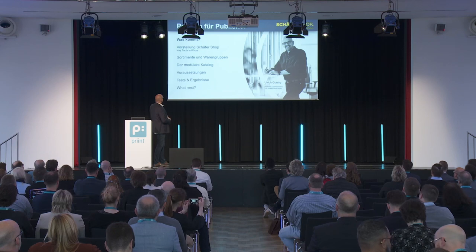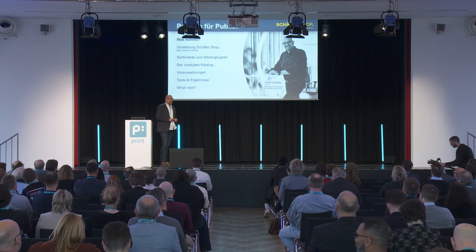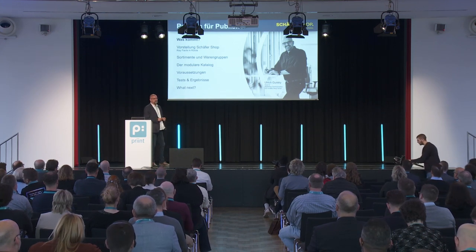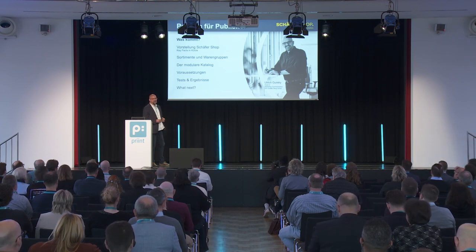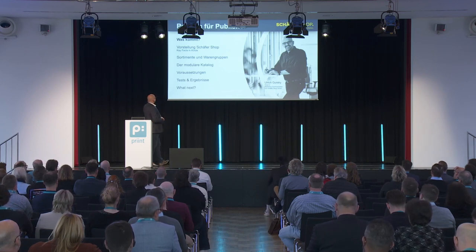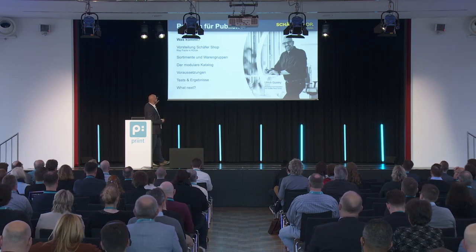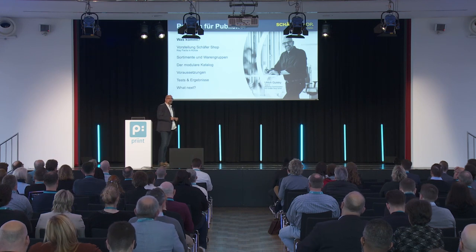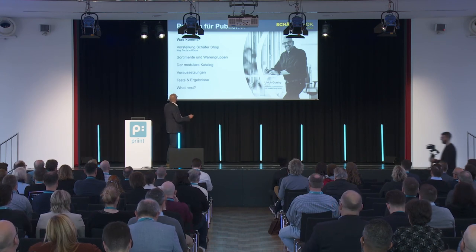I will talk about the ranges and product categories, and explain how the catalog has changed over time. For 40 years, we used to have a big, fat catalog — the thick, fat, yellow catalog — 1,500 pages, and I brought one with me. We've shifted to a modular catalog, and the prerequisites, some of the tests, and some surprising results will be covered. And to conclude — what's next? I have no idea.